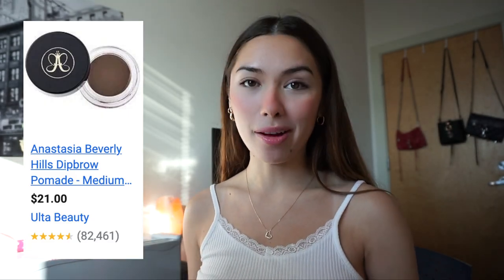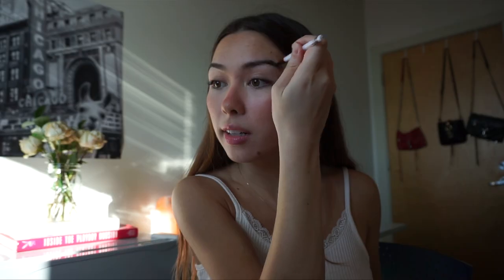Now onto eyebrows. I use the Anastasia Beverly Hills Brow Pomade in soft brown. I do have pretty thick and dark eyebrows — the hair is pretty dense — so I don't usually do a lot. I tend to just draw along the bottom of them, putting most of the product towards the end of my eyebrow where it's a little sparser. Honestly I don't really have a method for this; I just do it until my eyebrows look a little more prominent.